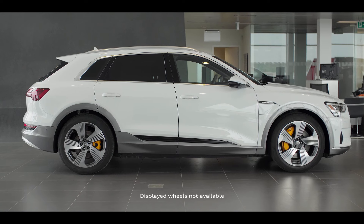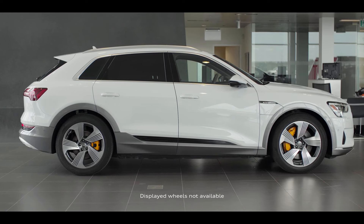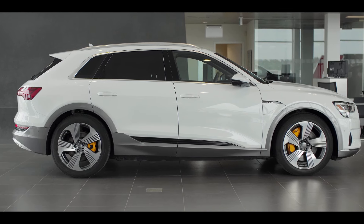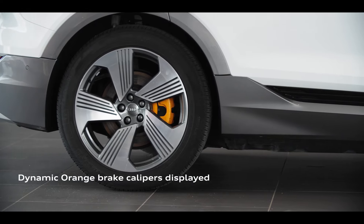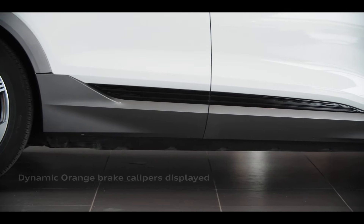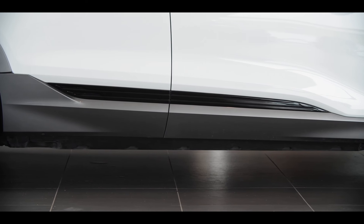The e-tron is a full-size SUV with a sporty profile, muscular shoulder line, and e-tron specific design cues. These include distinct badging, unique wheel and brake caliper options, as well as black inserts that visualize the location of the battery and thus the energy center of the vehicle.